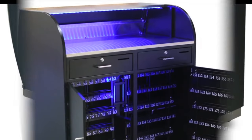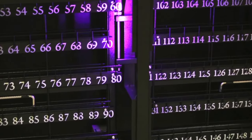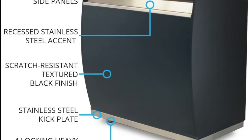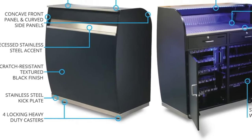The kiosk holds up to 400 keys, neatly organized for easy and quick access. The podium features a concave front panel and curved side panels with a recessed steel accent for style and flair.